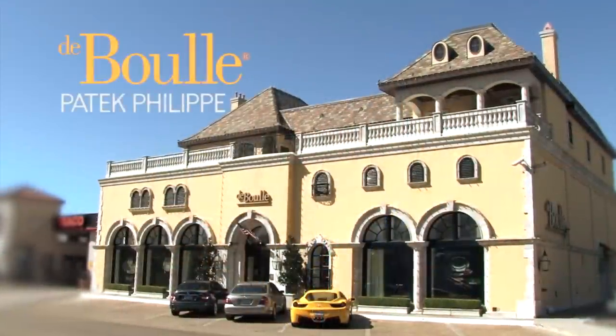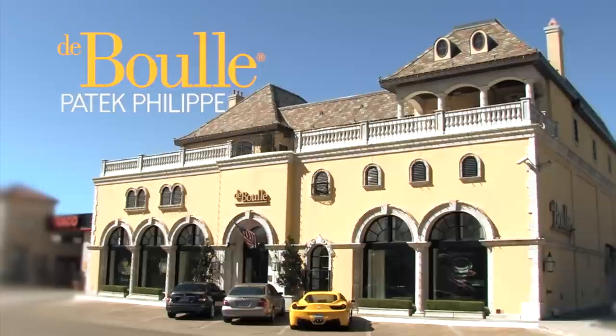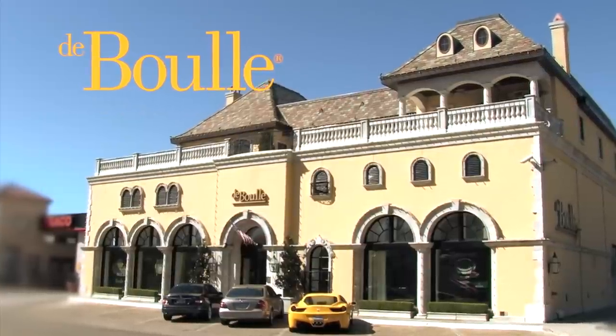Thank you for joining us today, and I hope that you've enjoyed the Duball experience. Duball is an authorized Patek Philippe dealer. Please visit us at Duball.com.